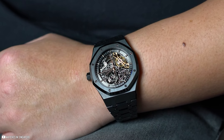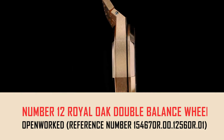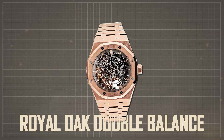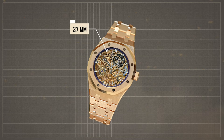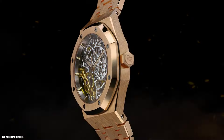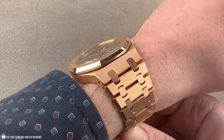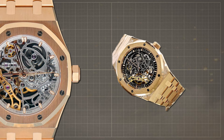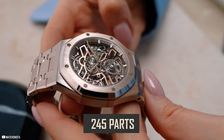Number 12: Royal Oak Double Balance Wheel Openworked, reference number 15467OR.00.1256OR.01. Priced at $90,200, this piece reflects luxury with its 18-karat pink gold 37mm case. Its openworked rhodium-tone dial features pink gold applied hour markers and luminescent Royal Oak hands. Water resistant up to 50 meters, it is elegantly paired with an 18-karat pink gold bracelet and AP folding clasp. The movement operates at 3Hz and comprises 245 parts, exemplifying Audemars Piguet's dedication to precision and sophistication.